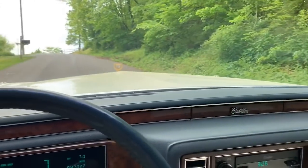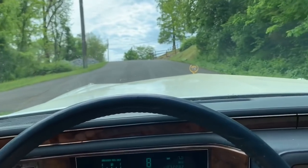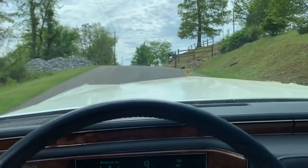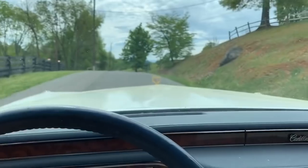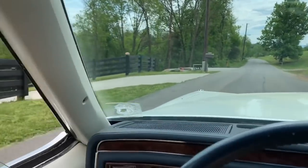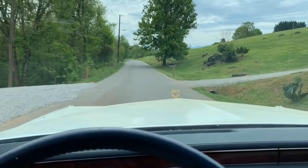They told us from the get-go the car needs tires. I texted them last night — we're in town — and she said, 'Did you bring a flatbed?' And I said, 'No, we got new tires with us though.' These aren't flat spots that are gonna straighten out — these are flat spots for life. These tires are garbage.